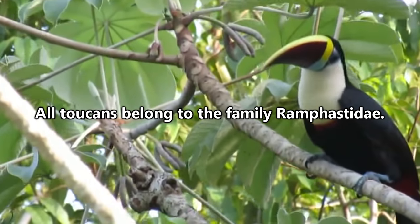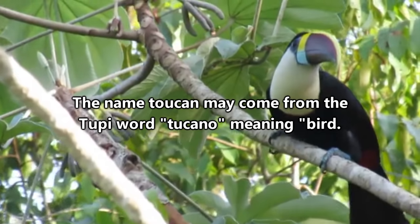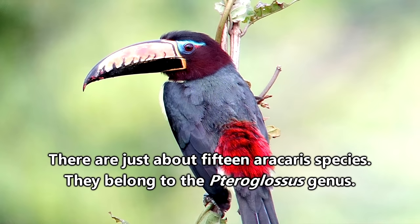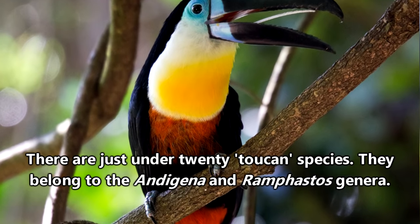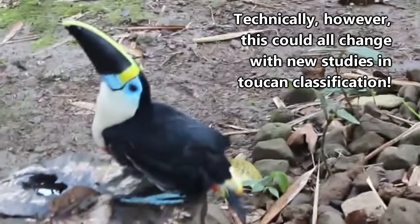There are just about 40 species of toucan, and although they have that iconic beak, not all of them have the common name toucan. Some are called toucanets — they tend to be the smallest toucans. Others are called arasaris — they are typically the medium-sized toucans. The ones who get the common name of toucan are most often the big boys, but toucanets and arasaris are technically toucans too.